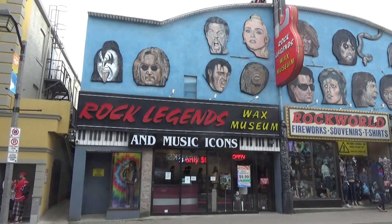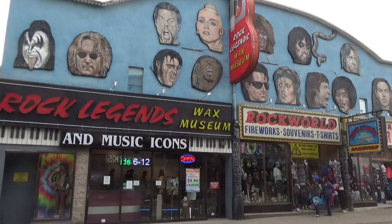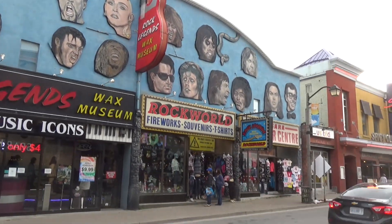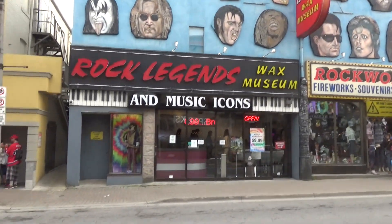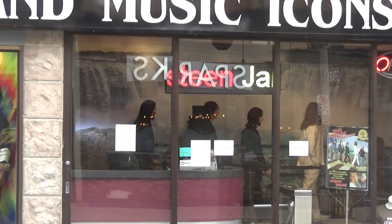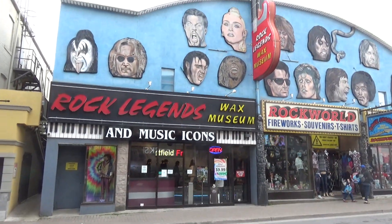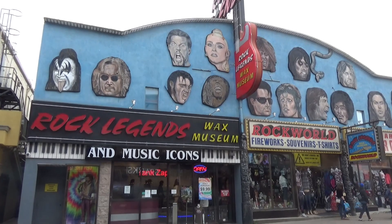A little bit off the strip is yet another wax museum — the Rock Legends Wax Museum. It definitely does not have a big appealing storefront, but it does have the Beatles walking past Niagara Falls for some reason. Ten bucks if you want to do it. If you're a big music person it might be cool, but it definitely looks much older than the others.